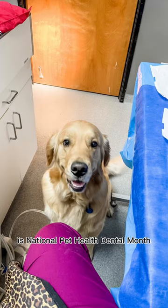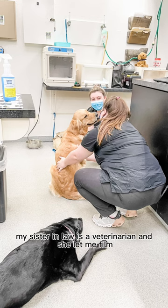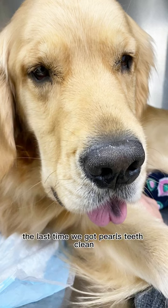Did you know that February is National Pet Health Dental Month? My sister-in-law is a veterinarian and she let me film the last time we got Pearl's teeth cleaned.